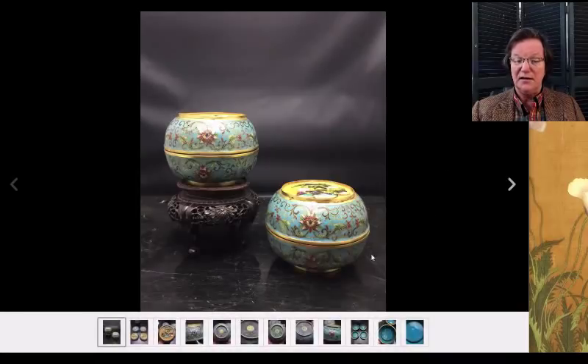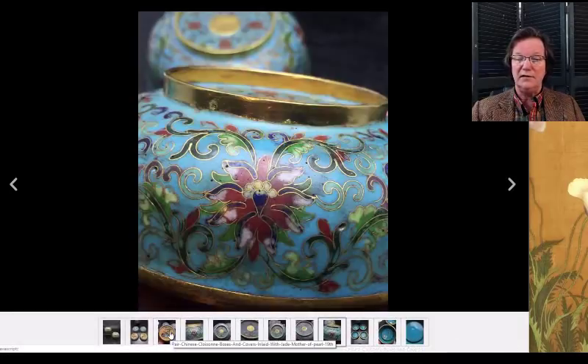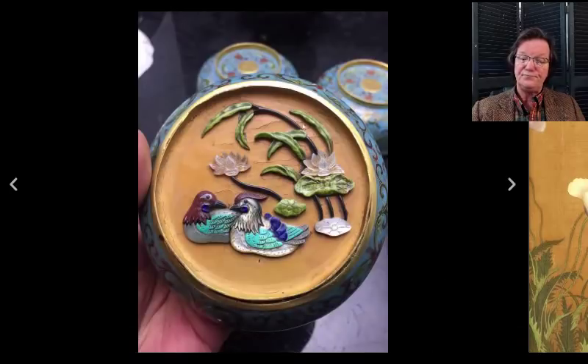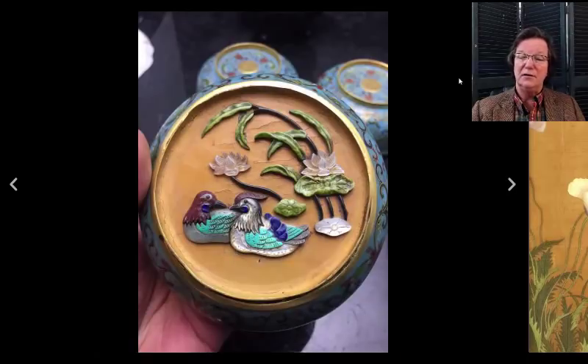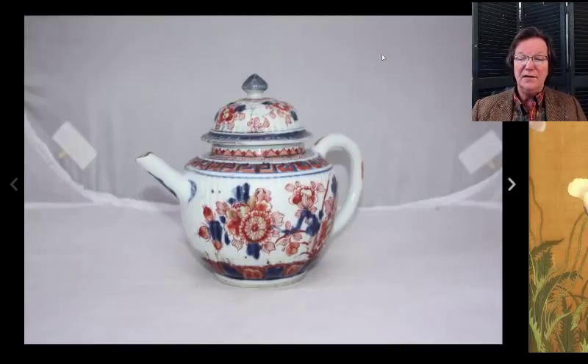There's also a pair of cloisonné boxes with four-character Qianlong marks on the bottom — 19th century but good quality cloisonné. They have rather unusual applied carved and colored stonework on the bottom — hard stones, nice effect. They're up to $293 and close on Sunday. Worth checking out if you're a cloisonné buyer.